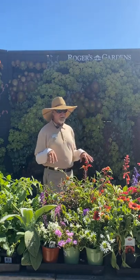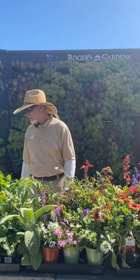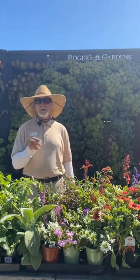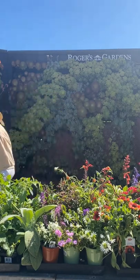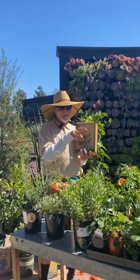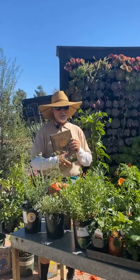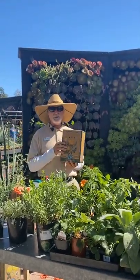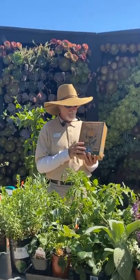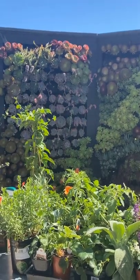I'm still using the Down to Earth rose food, and I also add a little Epsom salt — even though the rose fertilizer has magnesium in it, I still add some extra. I do that twice a year: early spring and mid to late summer. When you apply Epsom salts, make sure to water really well to break it down — it is a salt and will absorb water away from the plant. These organics break down through good soaking after fertilizing.